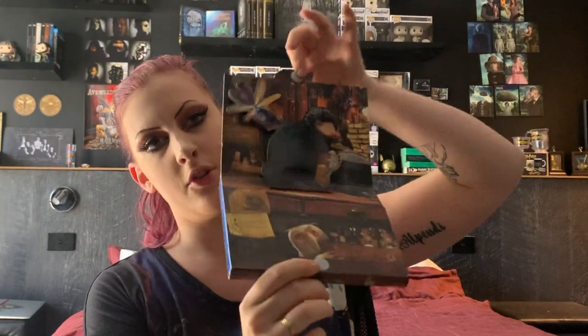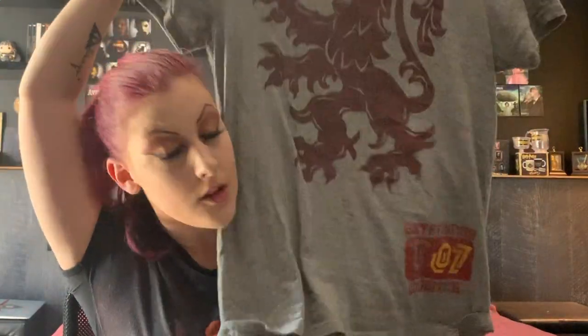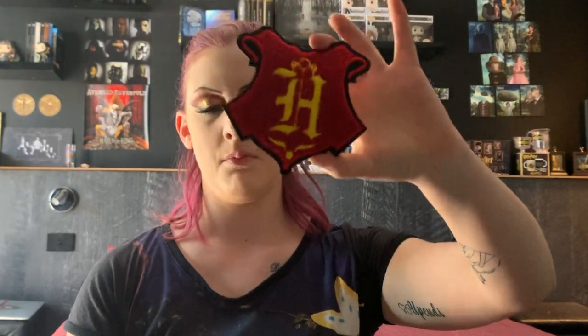I also have the first Fantastic Beasts movie on Blu-ray — look how cute the packaging is, it's like Newt's suitcase. Unfortunately I can't display it open because it won't stay. I also have this Gryffindor Quidditch shirt which came in a Loot Crate box — they sent me the wrong house. I also got a Harry Potter Quidditch badge you can iron onto clothes and a Quidditch captain badge, also wrong house because they sent the wrong box, which they were going to replace but haven't yet.